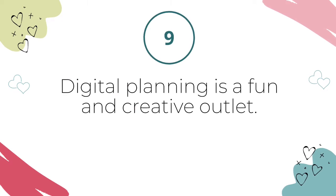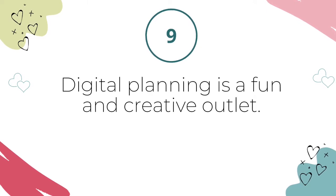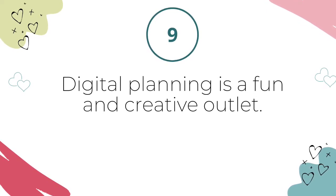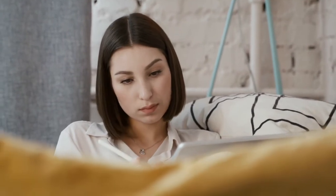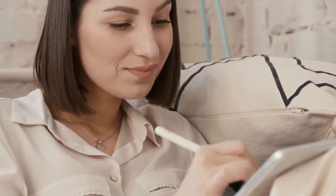The final reason — number nine — why you might consider switching from a paper planner to digital planning: digital planning is a fun and creative outlet. Paper planning is fun, no doubt about it. You can express your artistic and creative side in a Happy Planner or even with an inexpensive office supply store calendar. But the same is true for a digital planner, and I find it even more fun. On the weeks when I have time, I like to turn my minimalist weekly planning pages into mini scrapbooks. You can also use a digital notebook to practice doodling or drawing, draw mind maps for brainstorming, and journal or take notes in creative ways.